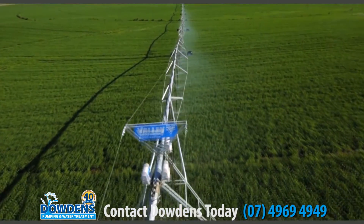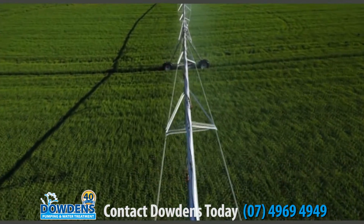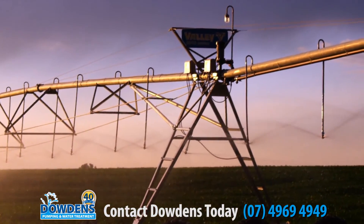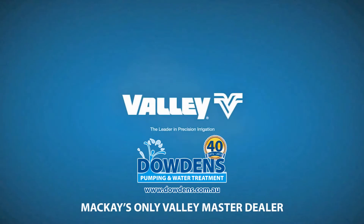With Valley Variable Rate Irrigation, you have the most sophisticated precision irrigation lineup in the industry that's simple to use, so your investment is quick to yield results no matter what you grow or the conditions you face. It's what you've come to expect from the company that started an industry — Valley, the leader in precision irrigation.